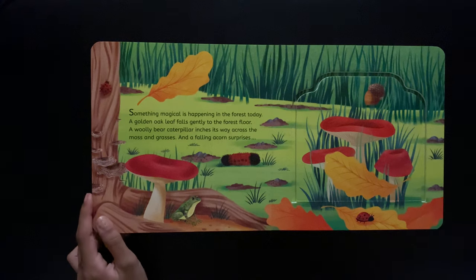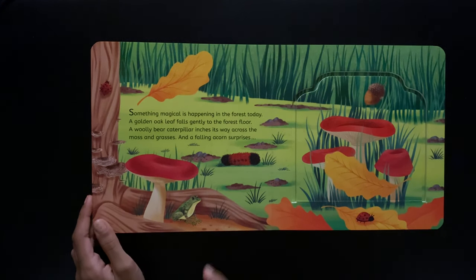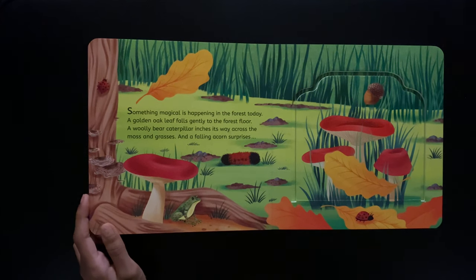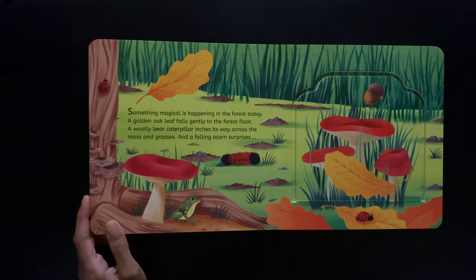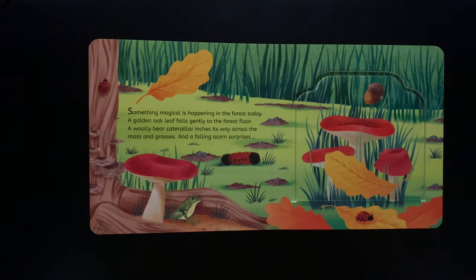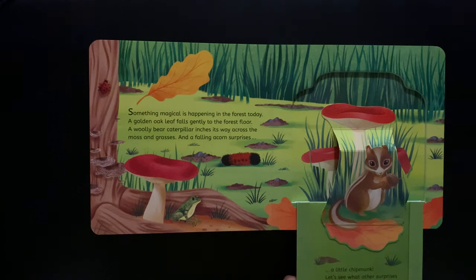Something magical is happening in the forest today. A gold oak leaf falls gently onto the forest floor. A woolly bear caterpillar inches its way across the moss and grasses.